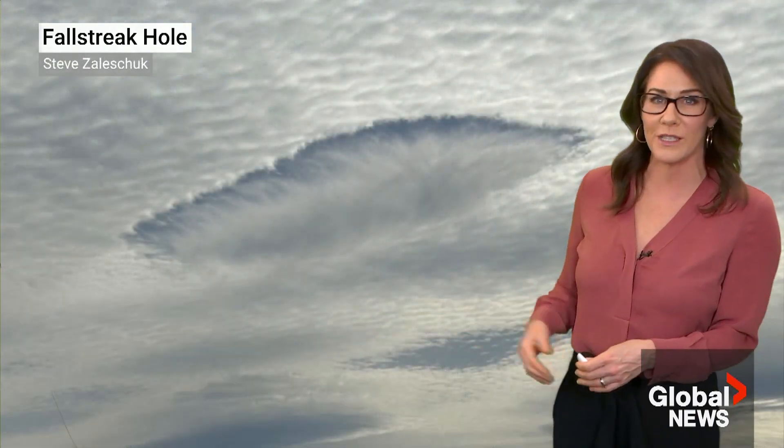A rare and super cool sight was spotted across the south coast of British Columbia. These are fall streak holes, and not only one but several of them were spotted.